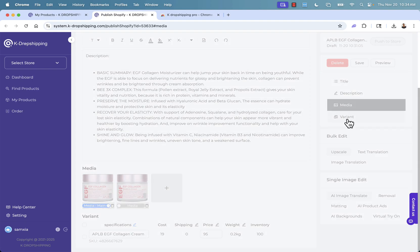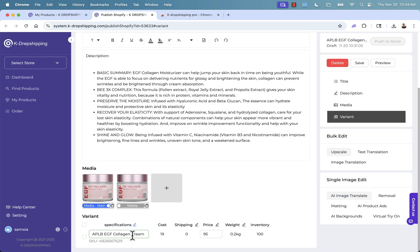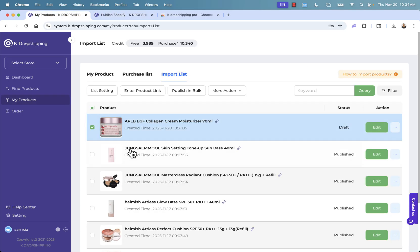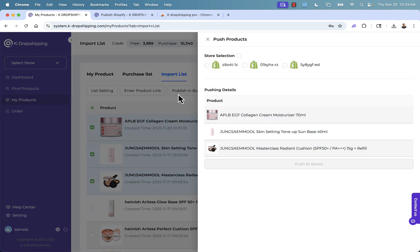Once you have it all set up — media, variants, renamed fields — you can even use AI optimization for the product description. When you have multiple products ready, you select the checkbox and click Publish in Bulk. Once you've installed the Shopify app, you'll see your Shopify store listed, select the store you want to publish these products to, and simply click Push to Store. That adds all three products automatically into the Shopify store with everything linked through the K-Dropshipping app. It's really that simple and that powerful.